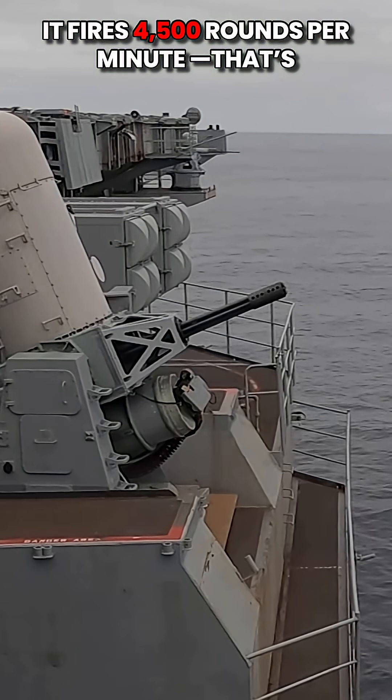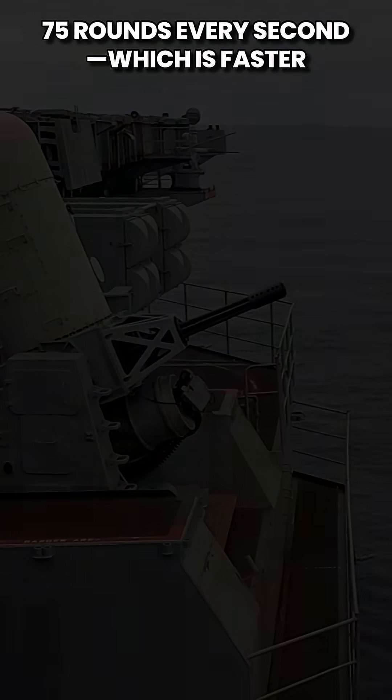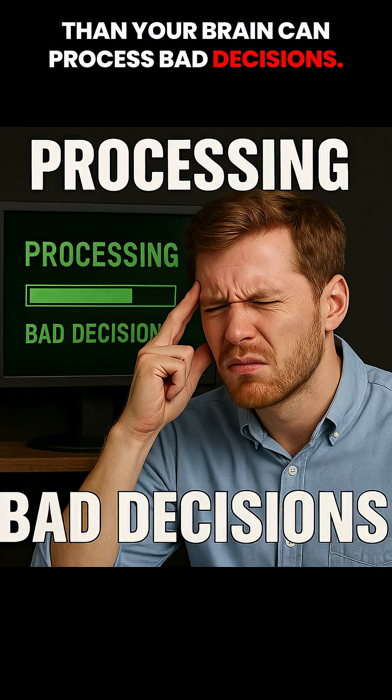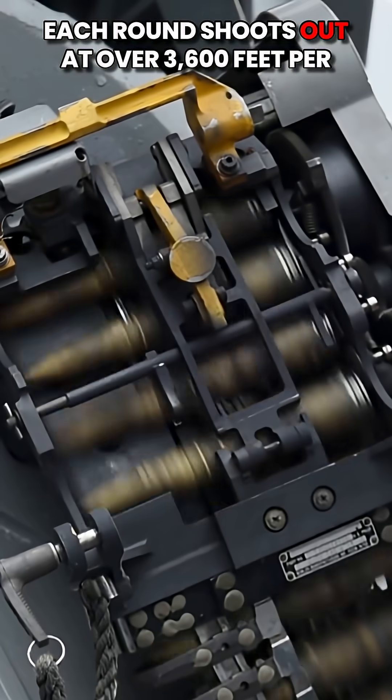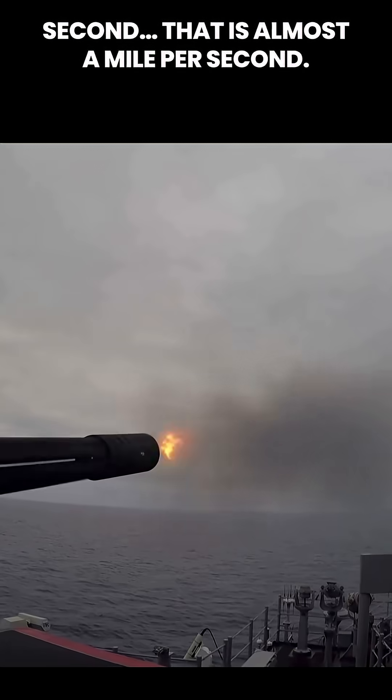It fires 4,500 rounds per minute. That's 75 rounds every second, which is faster than your brain can process bad decisions. Each round shoots out at over 3,600 feet per second — that is almost a mile per second.